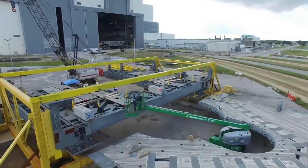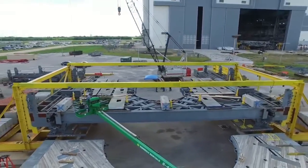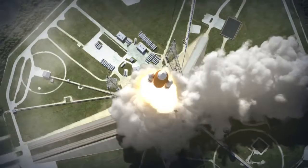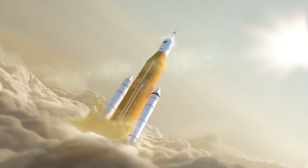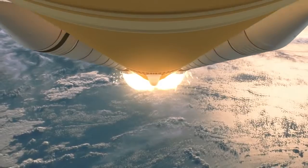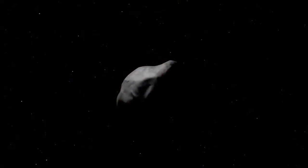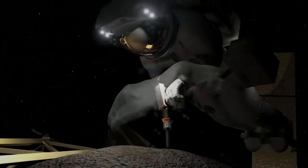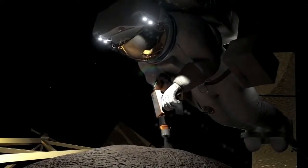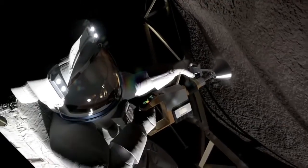Ground systems at Kennedy are also being prepared to support the powerful new Space Launch System rocket, which will boost the Orion spacecraft and crews to the technological proving grounds of space around and beyond the Moon. As astronauts embark on these bold missions, they will test new capabilities, developing advanced propulsion systems and deep space habitats needed to reach and work on Mars.